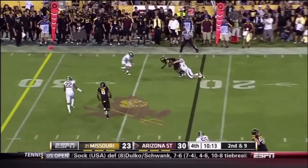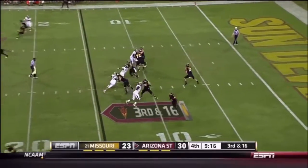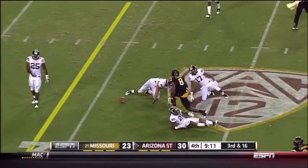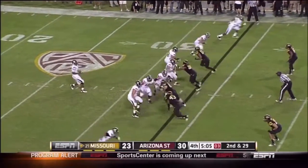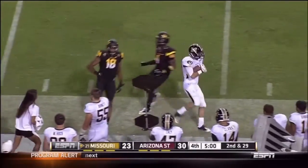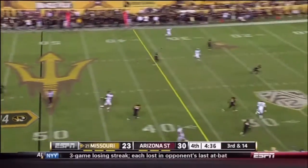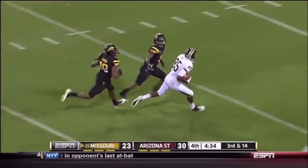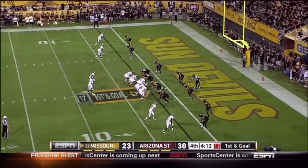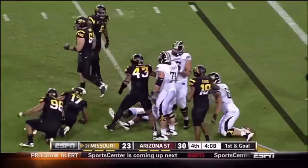Osweiler gets it out to Middlebrooks and Middlebrooks goes down — third and sixteen now to stay on the field. Pressure right up the middle — completes it but it's going to be short of the first. The five-minute mark is approaching. Franklin zings it downfield and has a man in Lucas — first and goal for Mizzou. Franklin is wrapped up in the backfield.